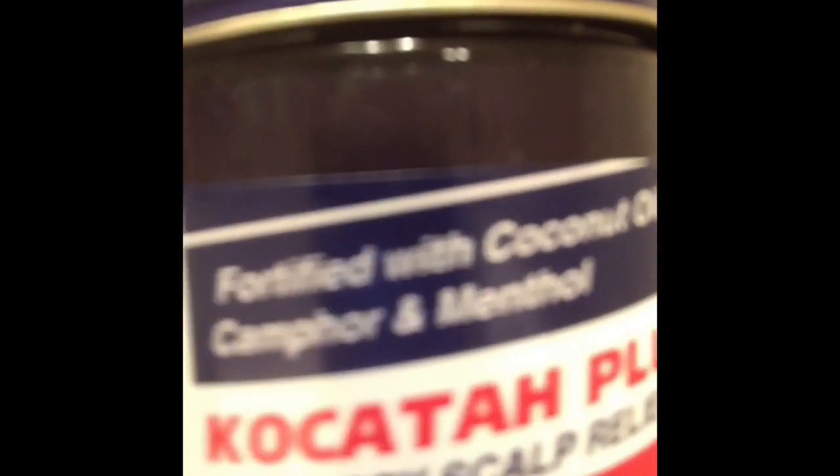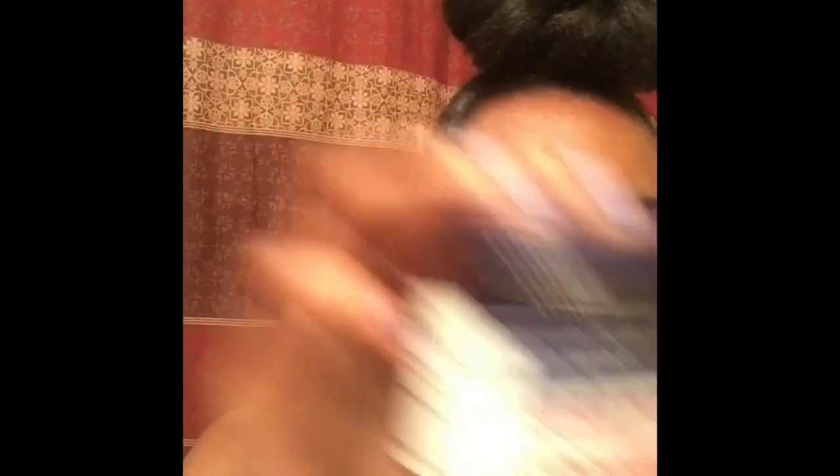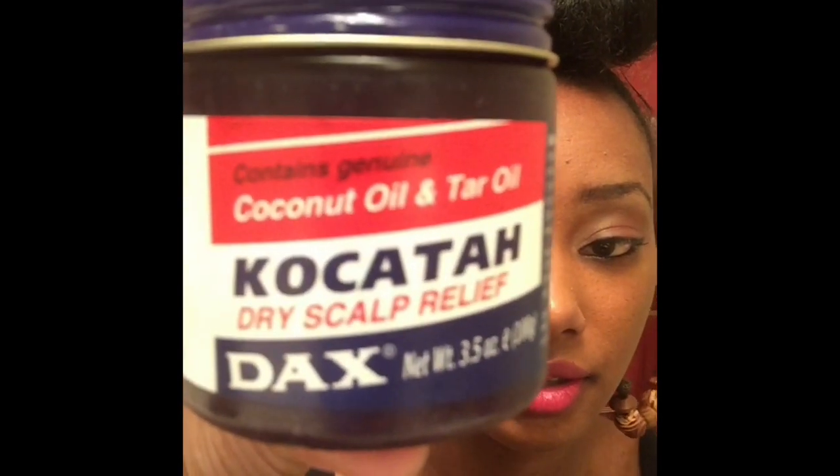Let me show you guys one more time. So this is the plus, and this is just the regular. And as you see, it is for dry scalp as well.